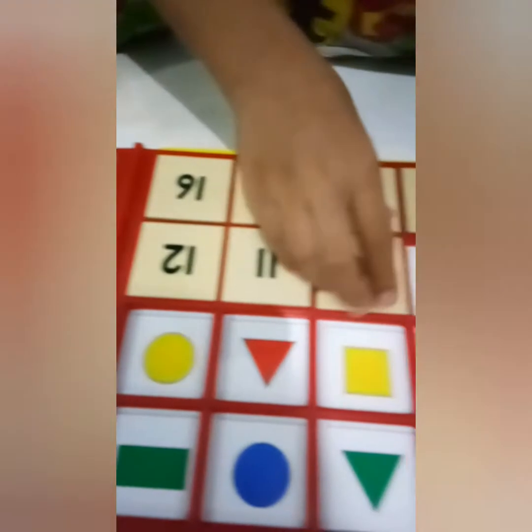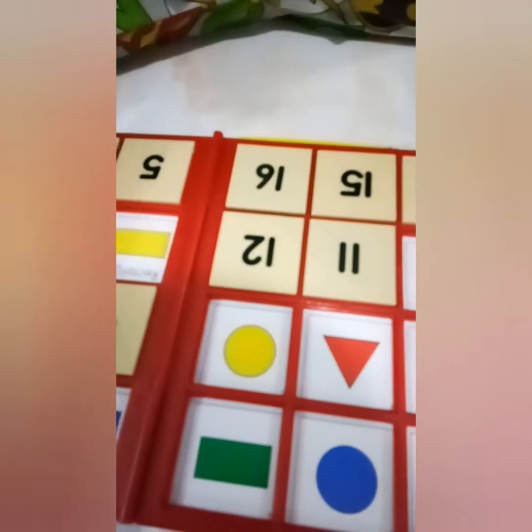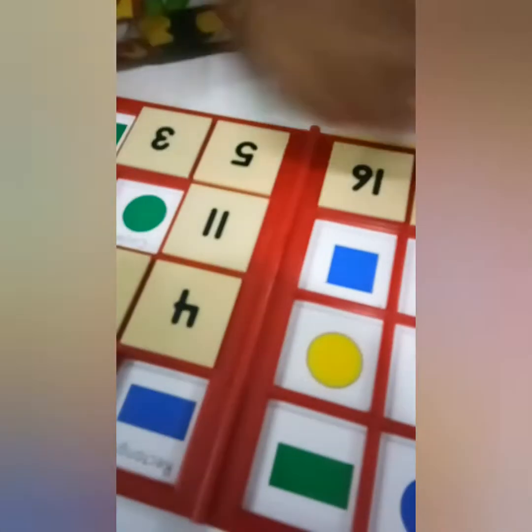Segitiga yang merah. Terus lingkaran yang kuning. Segitiga yang kuning, oke gampang ya. Terus lingkaran yang merah — circle, circle. Oke, square. Circle, circle hijau. Circle, oke.